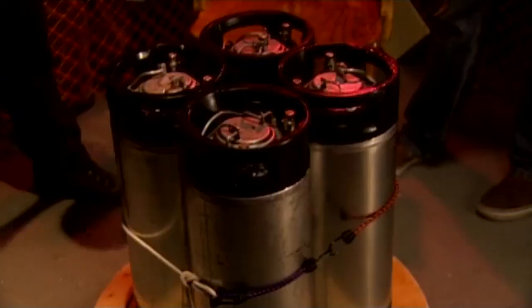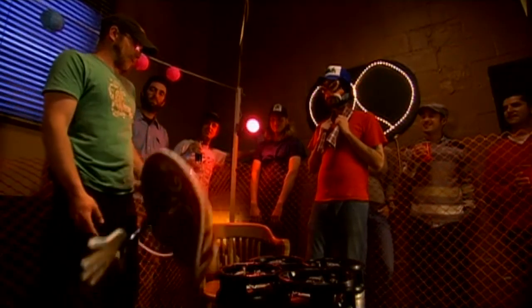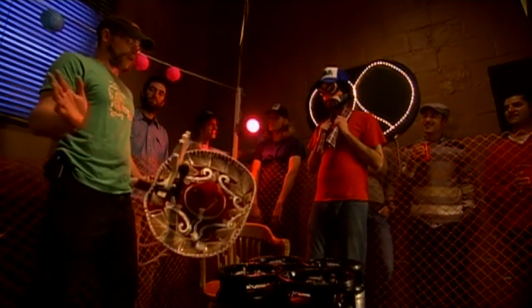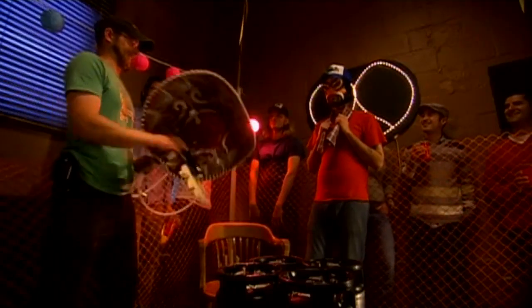You guys ready to play keg counter? We have four kegs here — three of them are empty and one full of beer. The contestant wears a hat, spins the kegs, picks one, and we hook it up. They'll either get a blast of air in the face or a face full of beer.